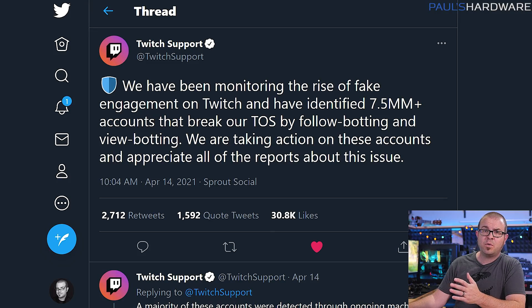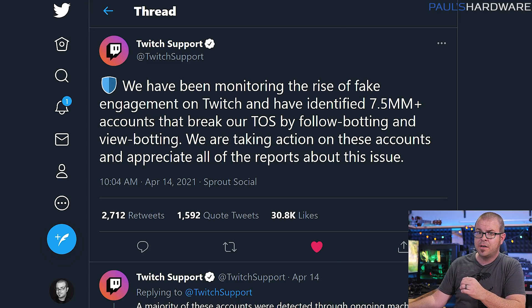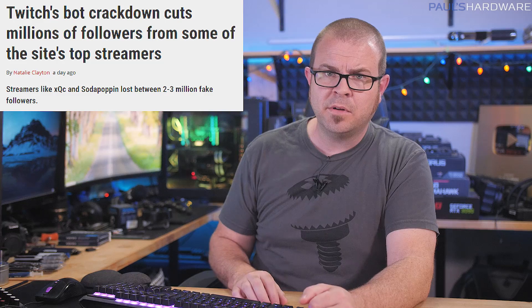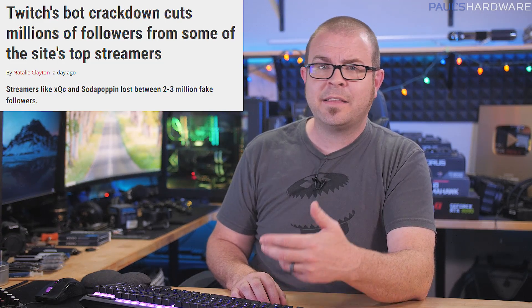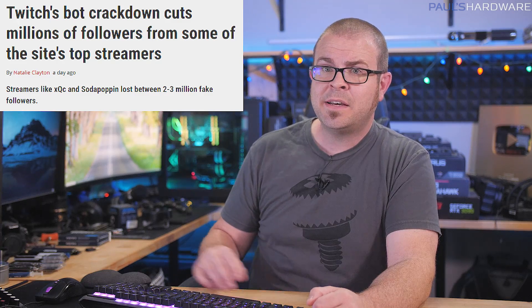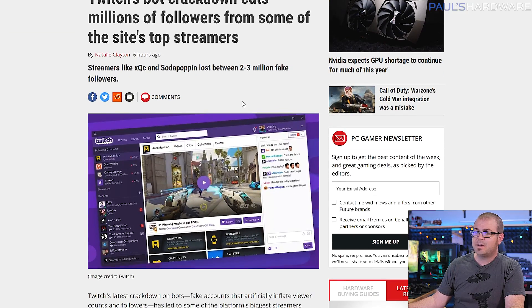Twitch has banned 7.5 million accounts for viewbotting, causing some popular streamers to lose two to three million followers in a day. Those bots weren't really people, and Twitch says the bans were directed at the bots, not the streamers who happened to have a lot of bot followers. XQC, for example, lost 2.6 million followers, bringing him down to 5.5 million — that's almost 40% of his followers. That's a lot of bots.